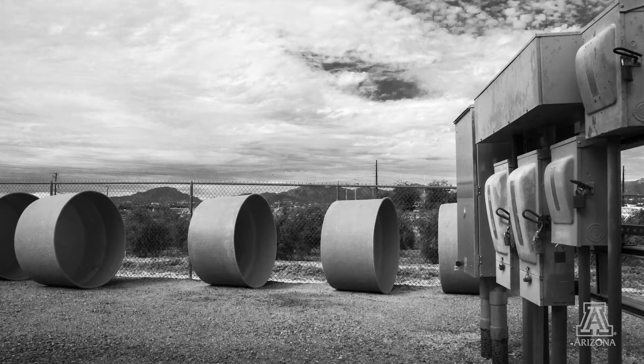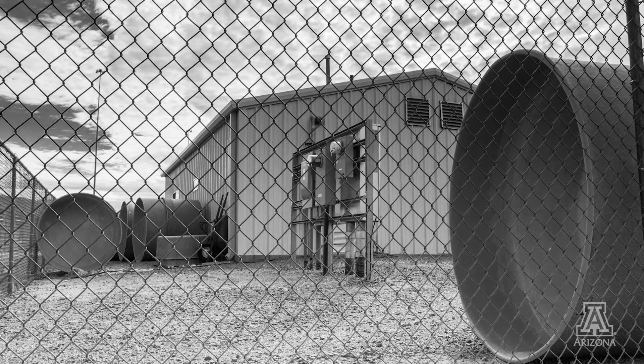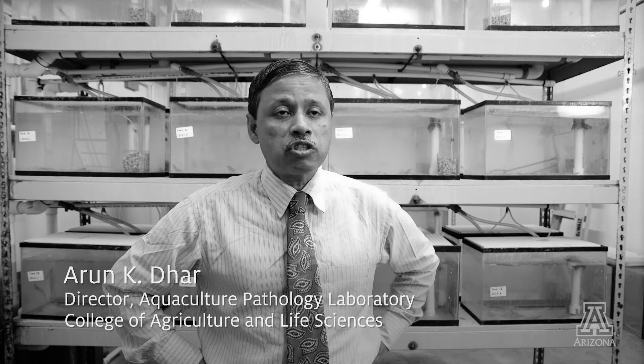It's a unique location really, because when you're working on diseases of aquatic animals, one of the things that you don't want is to spread the disease in the natural environment. Fortunately, we are located in a unique position because there are no natural water bodies for hundreds of miles from here.